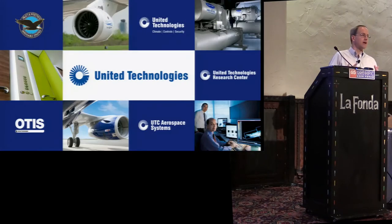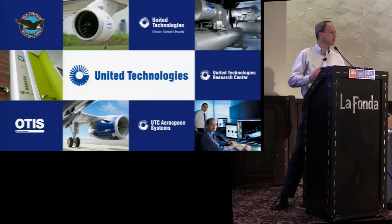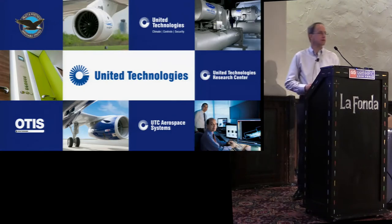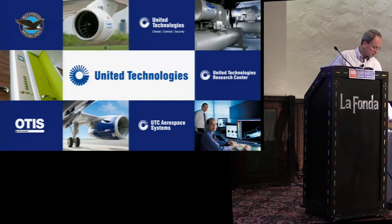So today I work for Pratt & Whitney and I'm going to talk about a couple of things. I want to go through the history of high-performance computing at Pratt & Whitney, talk about where we are now and particularly our use of big data, and give my thoughts on what I think is important for leaders in the HPC field today, because I think there are some important actions for all of us.